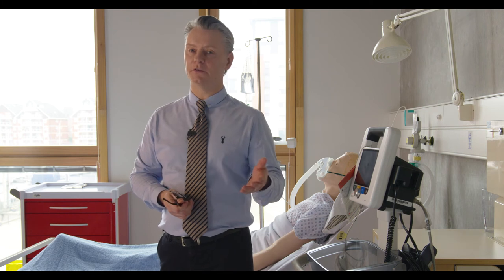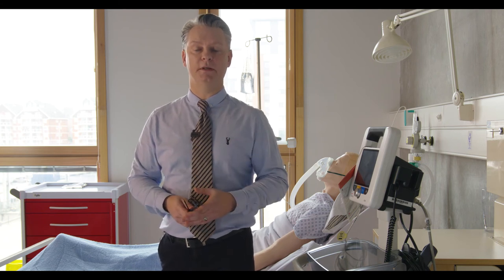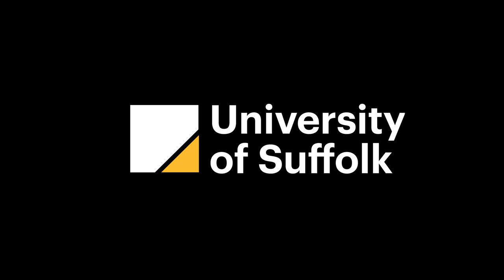For further information, please visit our website. You'll see paramedic science and paramedic practice available there, with all the contact details of the course leaders and myself as professional lead. Additionally, we have a UniBuddy system where you can make contact with current students and staff to discuss your queries. Thank you very much for listening. We hope that the University of Suffolk will be your choice and we look forward to you getting in touch.